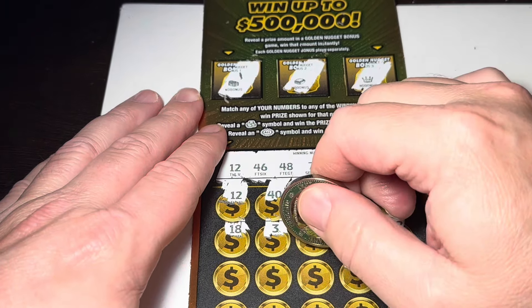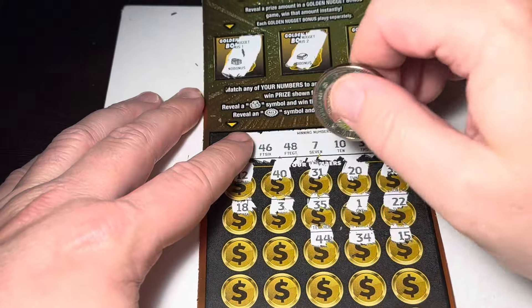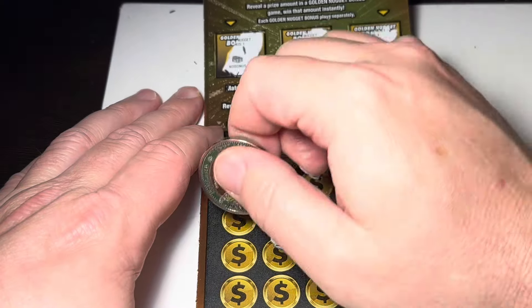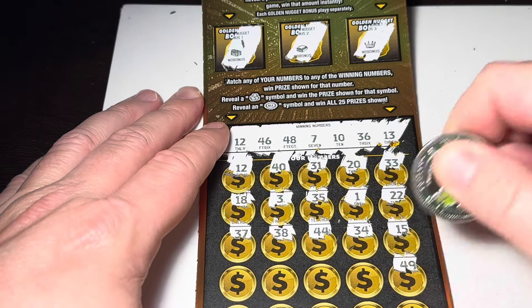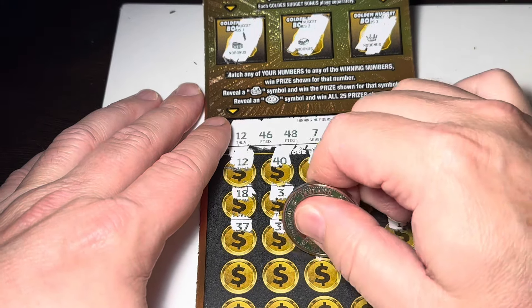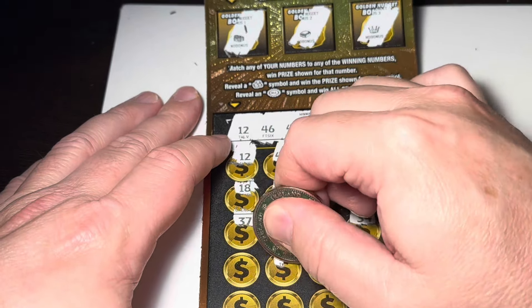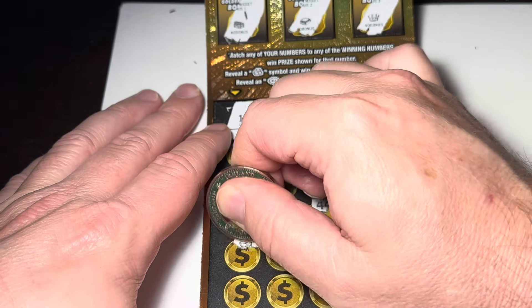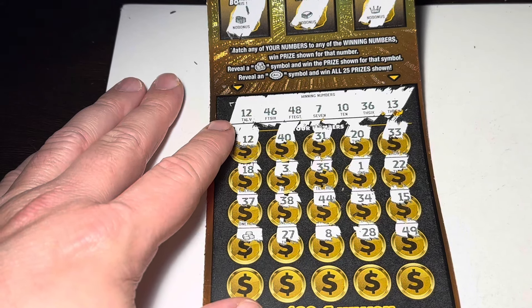13, 34, 44, 38, 37, 49, 28. Got an 8, and then 27 — there we go, nice! We got a stack of coins, that's an instant win!